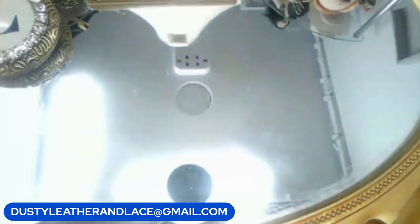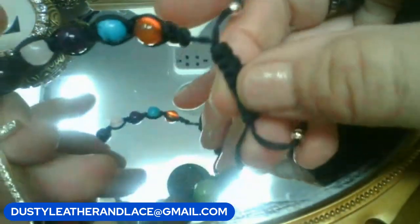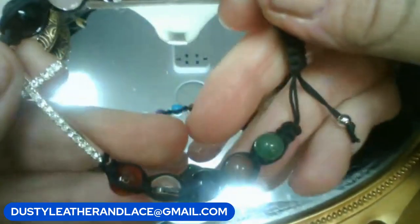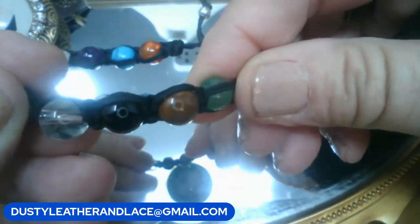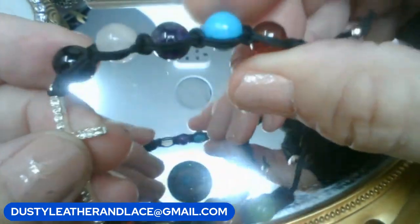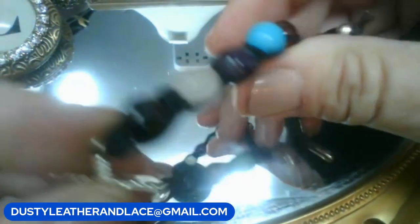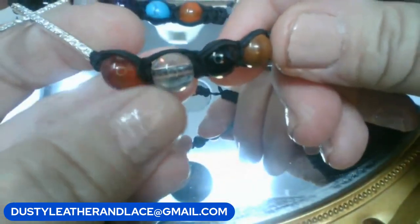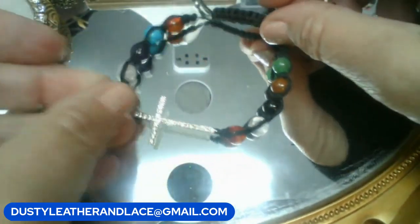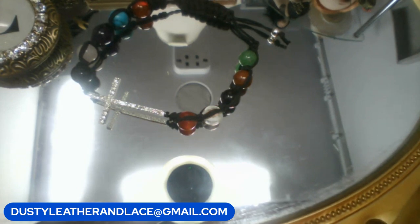Next: a Shambhala-style bracelet on a black cord with real stones — adventurine, jasper, carnelian, amethyst, quartz, crystal — plus a rhinestone cross at the top. Eight dollars. Keyword is 'stone and rhinestone cross.'